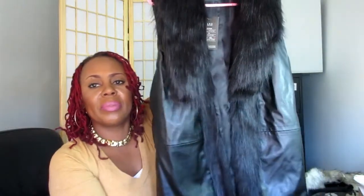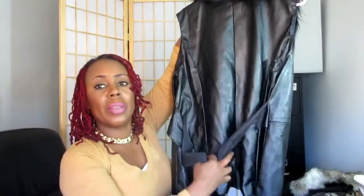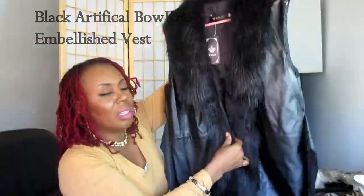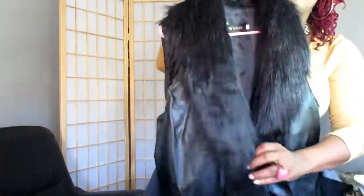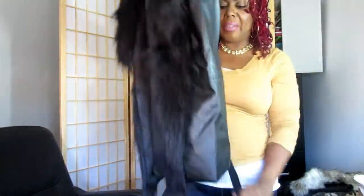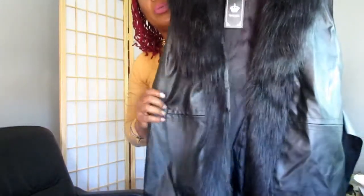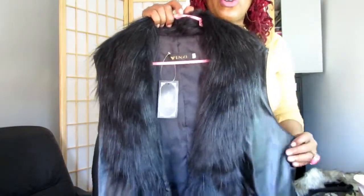Here's a cute faux fur plus faux leather vest. It ties in the back to give a cinched look in the front. I really wish it didn't have that tie in the back, but it allows you to adjust it to your size so you still get that nice tapered look regardless. It's a faux fur faux leather vest — very nice and beautiful.